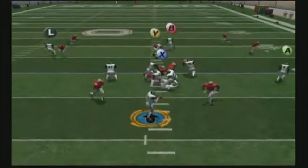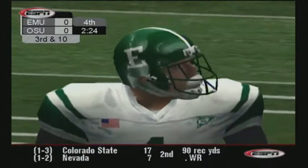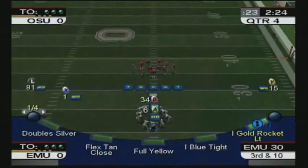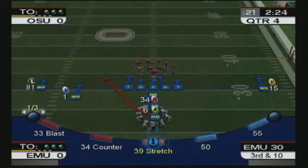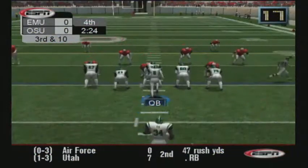Number 8 is pressured, goes middle. Number 1 was the intended receiver — incomplete. Number 2 positioned himself perfectly to act as a human fence between the quarterback and the receiver and caused the incompletion. Very impressive.